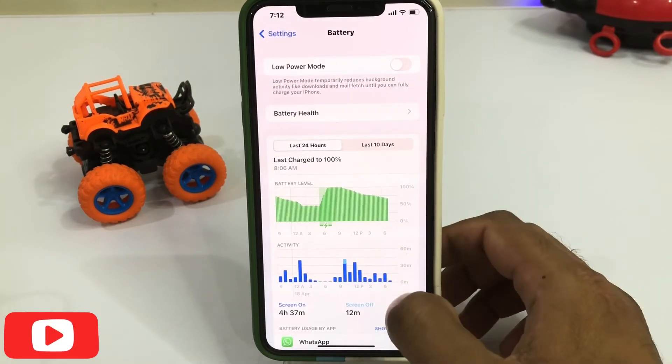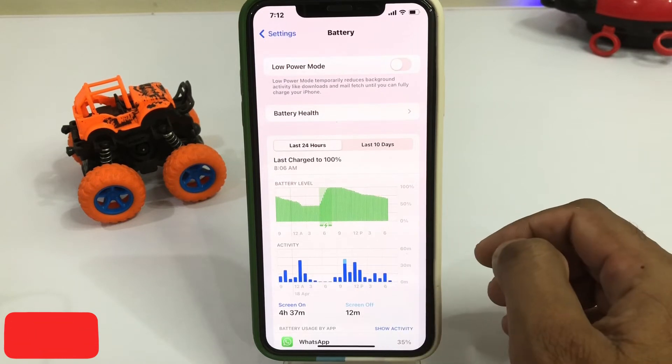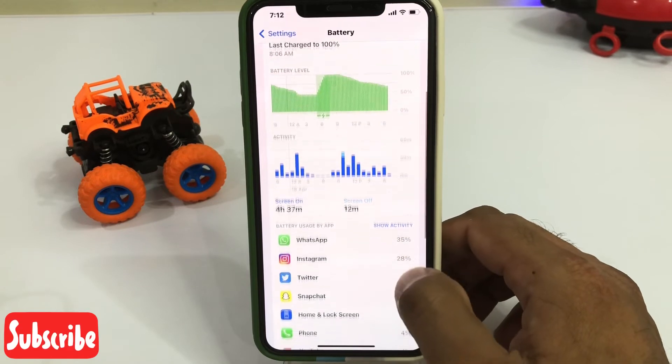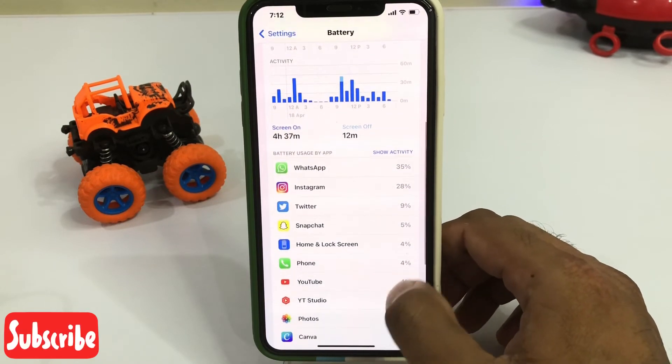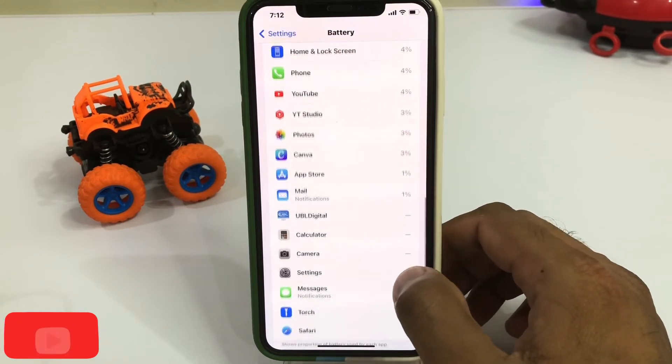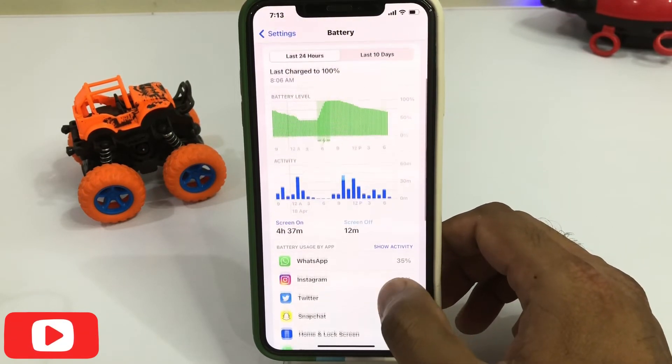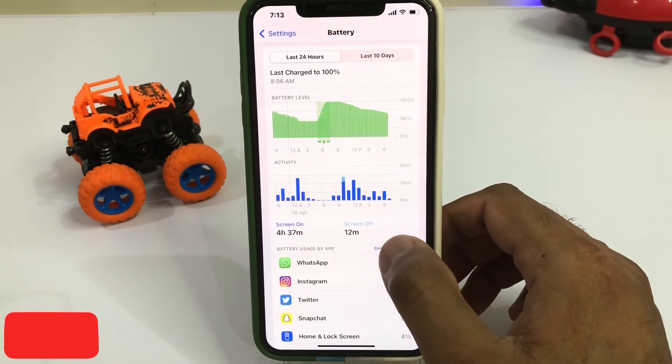Now you can see all activity and all apps that are using battery right now showing here. If you want to see more, just tap on Show Activity.